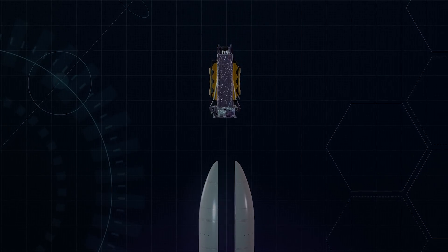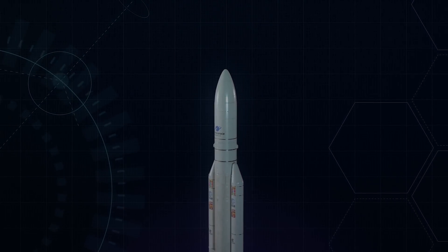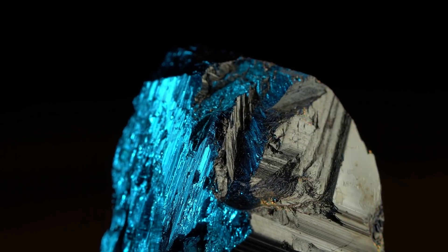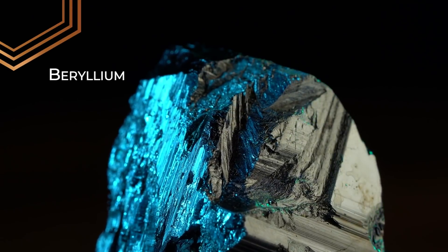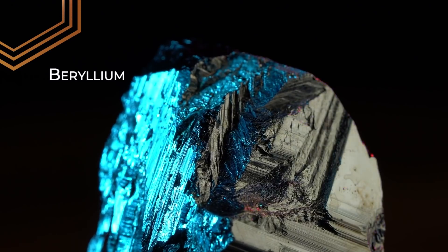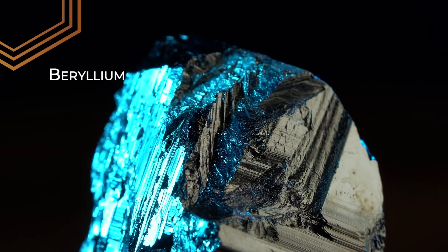And that means it has to be unfolded and focused in space. Webb's mirrors are made out of a rare metal called beryllium, because this chemical element is very strong, lightweight, and virtually ceases changing shape when it gets really cold.